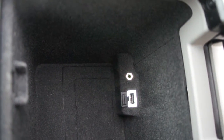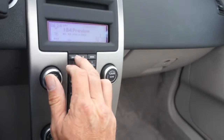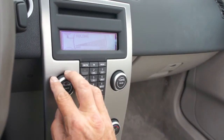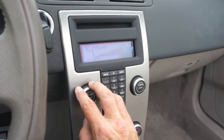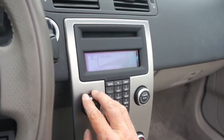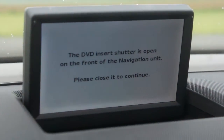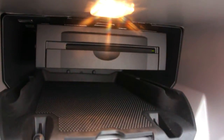It also has an auxiliary input — the stereo rocks in this car, it's got a subwoofer and everything. It also has navigation, but for some reason it comes up with an error. Don't know why — probably something simple. There's a DVD player in there but there are no buttons or shutter or anything like that visible.